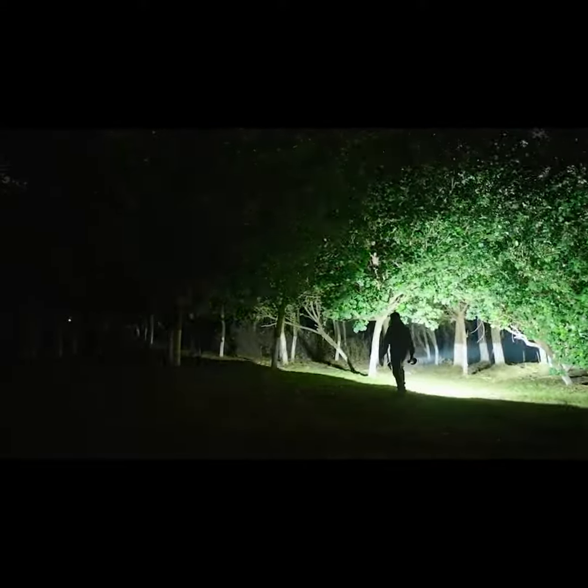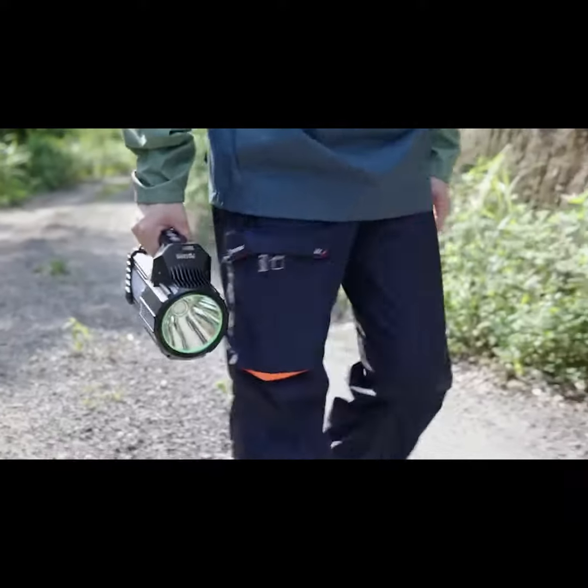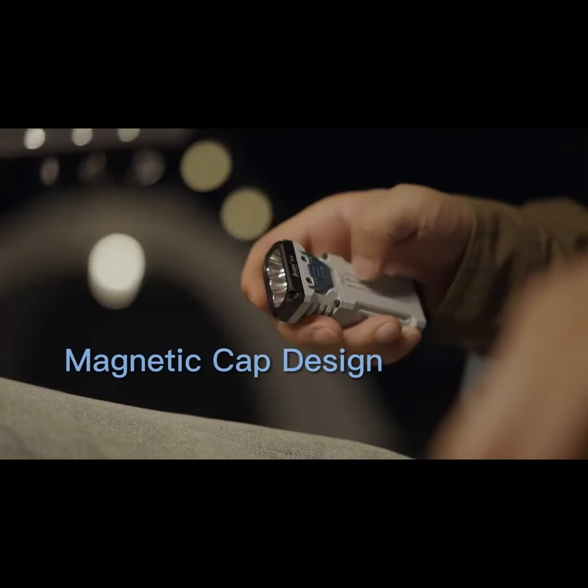What is the most important factor for a flashlight? Brightness. But some powerful flashlights are too bulky to carry around. Introducing the X2 — the most powerful EDC flashlight from Wuben.